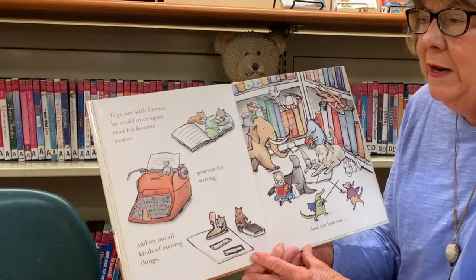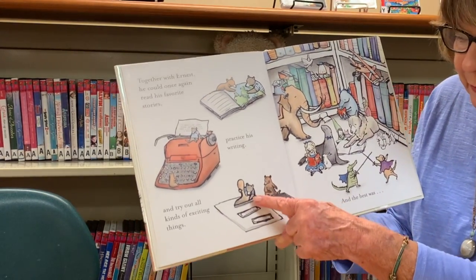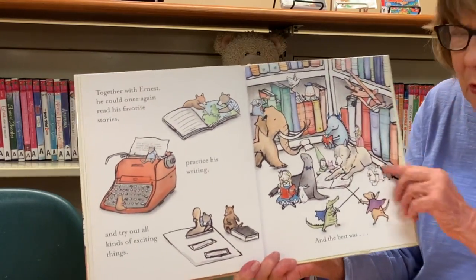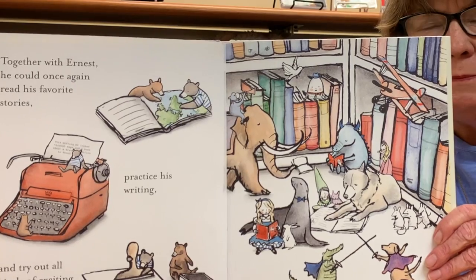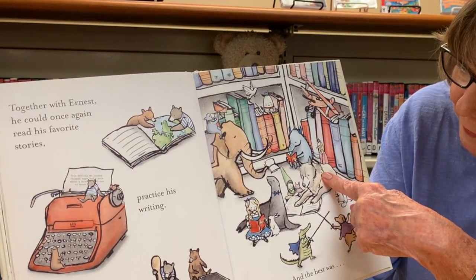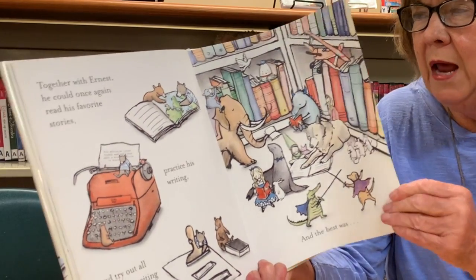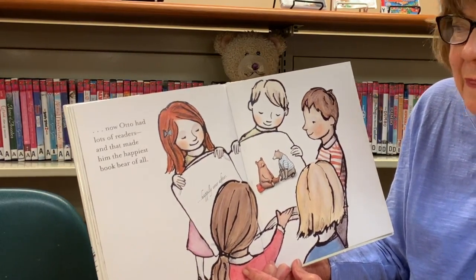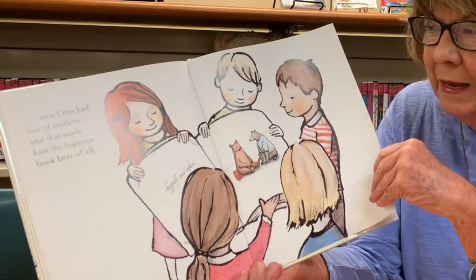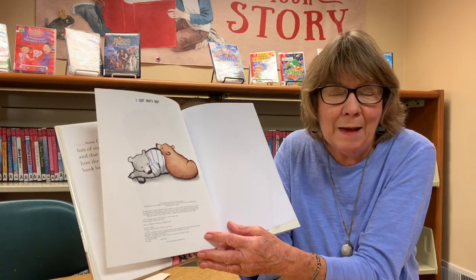Together with Earnest, Otto could once again read his favorite stories and practice his writing on the typewriter, and try out all kinds of exciting things — look at that, they've got the library stamper! They're having fun stamping things. And here are all his friends: I think I see Humpty Dumpty, a little seal, a doggy, an elephant, and the three little mice — lots of friends! Now Otto had lots of readers, and that made him the happiest book bear of all. There he is, back in the book with his friend Earnest, and all the kids are looking at him.